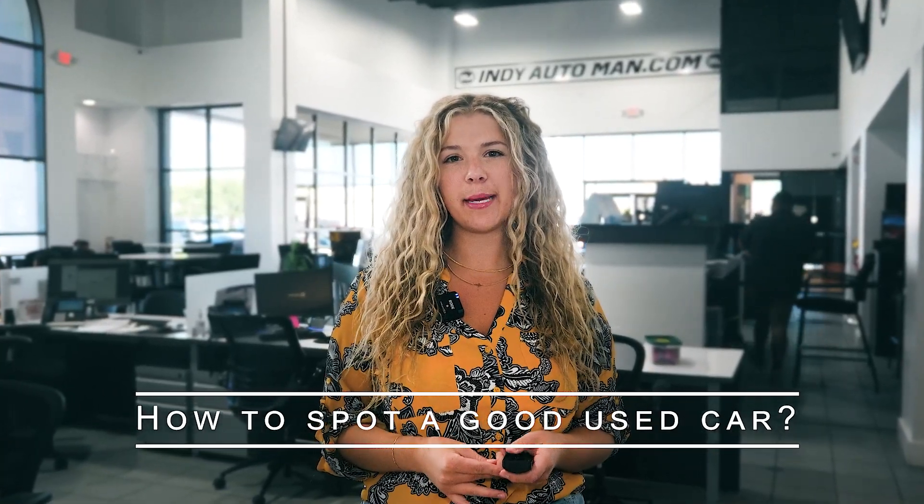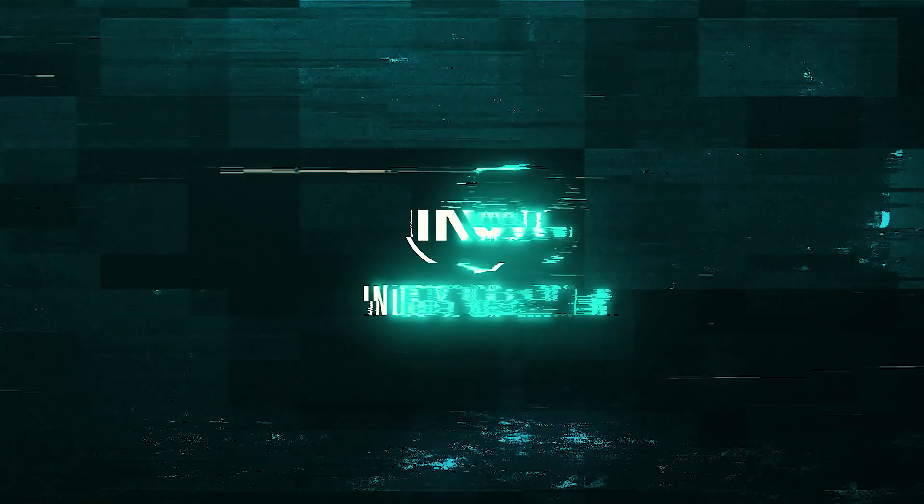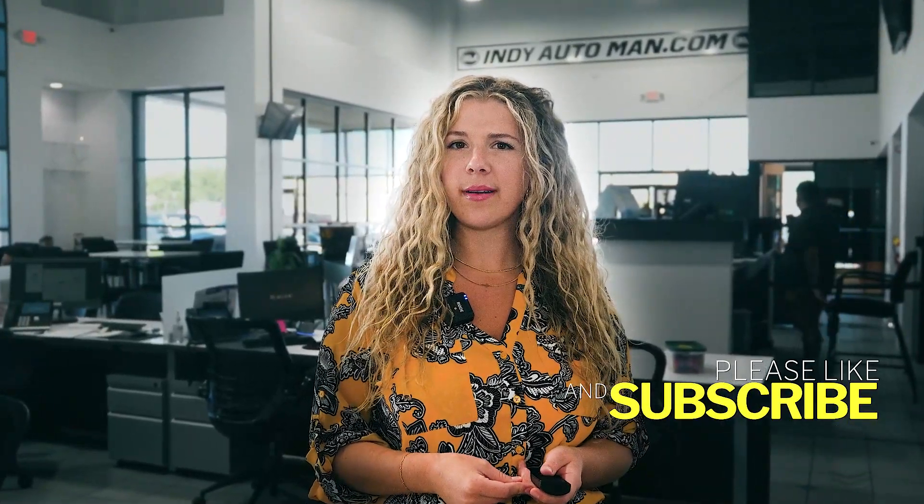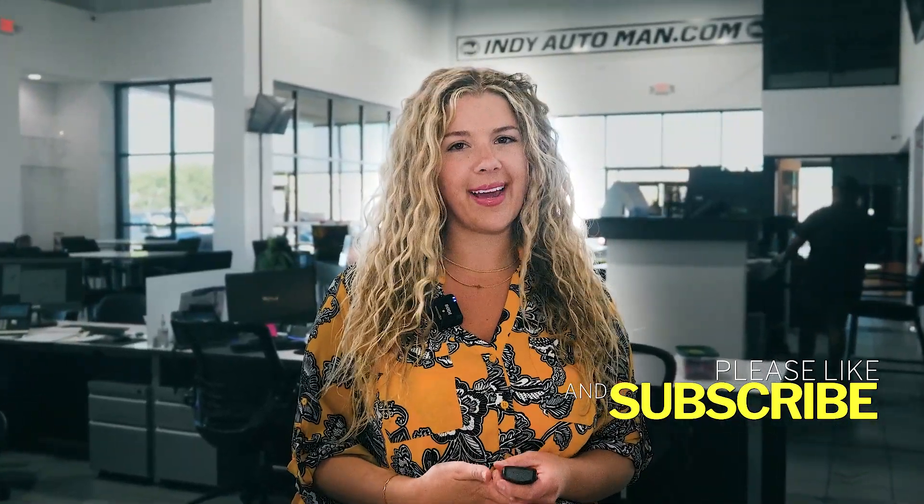How to spot a good used car — eight tips from a car dealership. Buying a used car could save you money, but it also might have some surprises. So what should you look for when buying one? Here are ten ways to avoid ending up with a lemon.